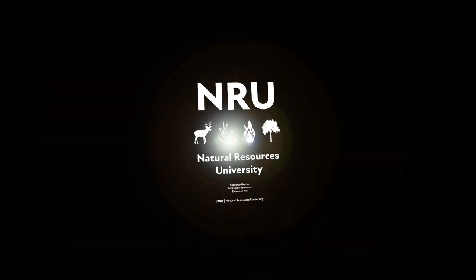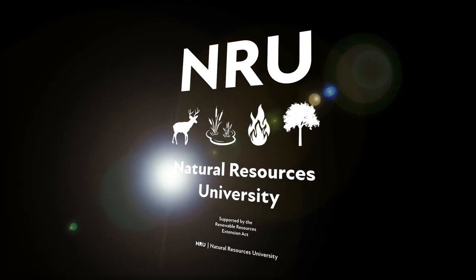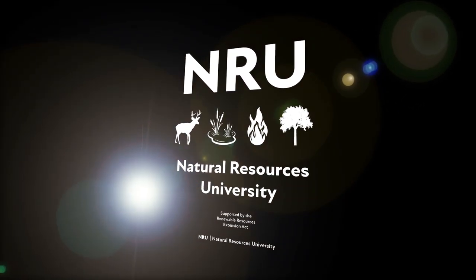You're listening to Natural Resources University. This episode features Working Wild U, hosted by Dr. Jared Beaver and Alex Few.